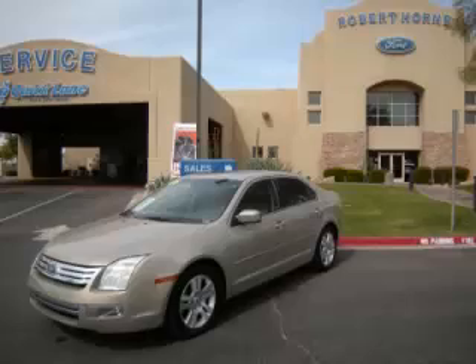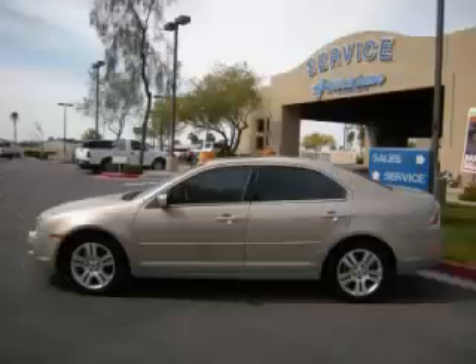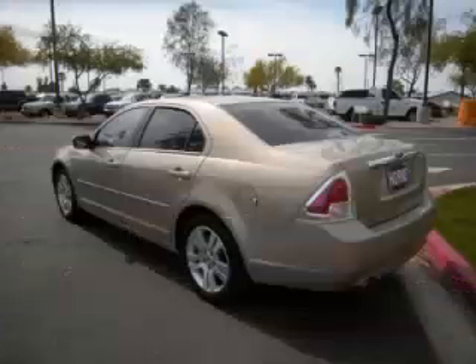This is a 2006 Ford Fusion SEL. This Ford has just 74,000 miles and a 3.0L V6 engine.